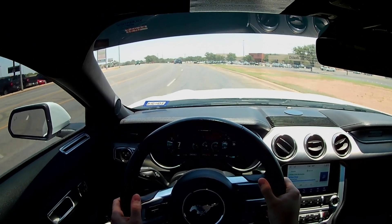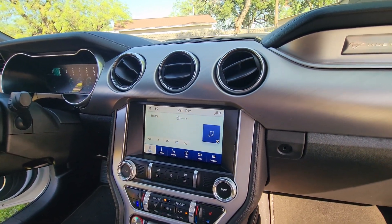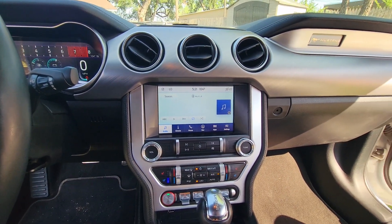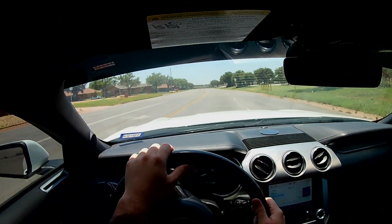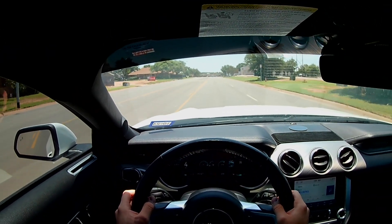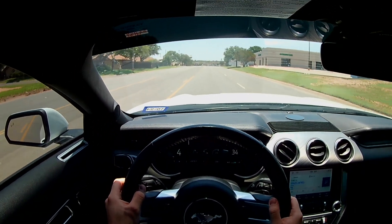The next thing that I updated on the interior was the center of the dash, basically where the infotainment is. I feel like there could have been a more unique design, maybe a gloss black finish in the middle, but they stuck with a rugged black plastic that just didn't look very well. I added a silver trim piece here to kind of tie in with the rest of the dash.